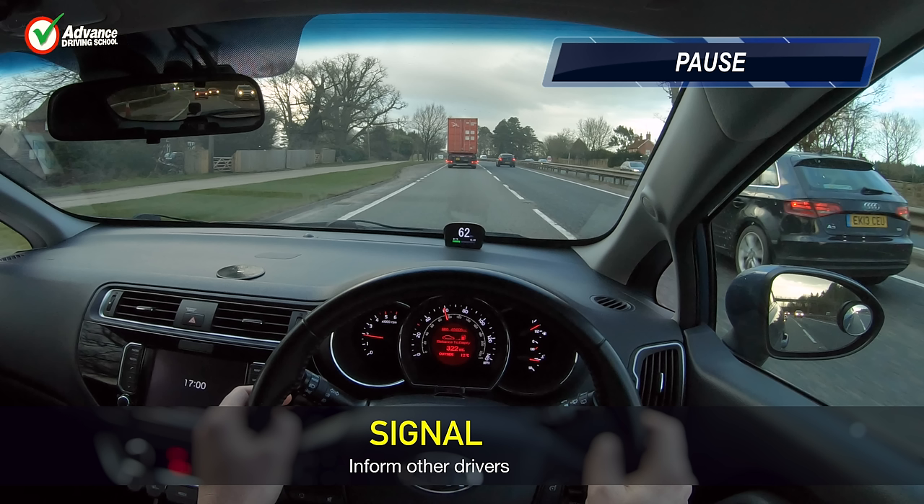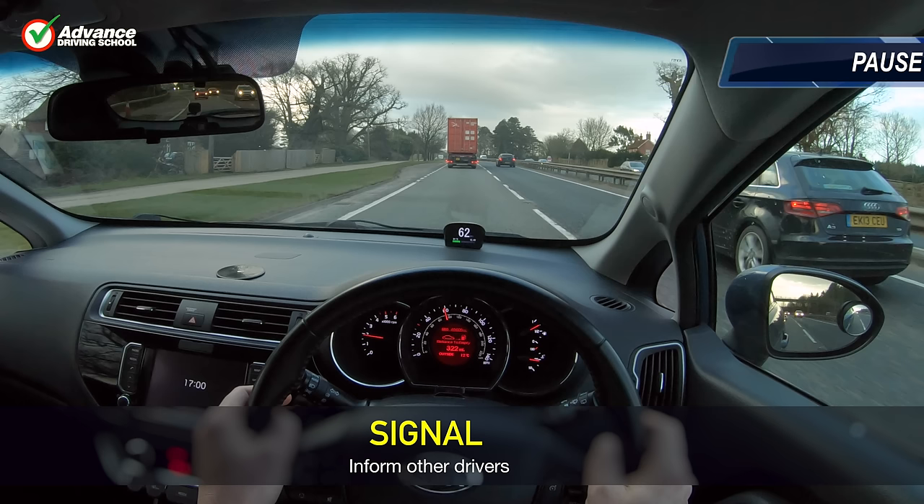We recommend indicating even if we don't think there is anyone near us, just in case we haven't spotted someone in our blind spot over our shoulder, so if they spot our indicator flashing, they have a chance to move before we actually change lanes.